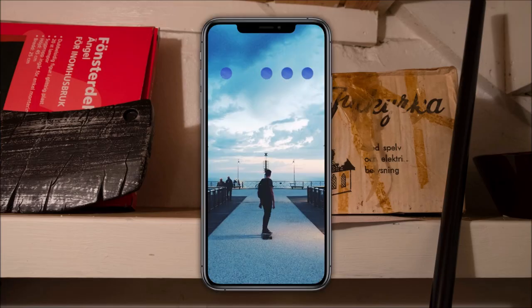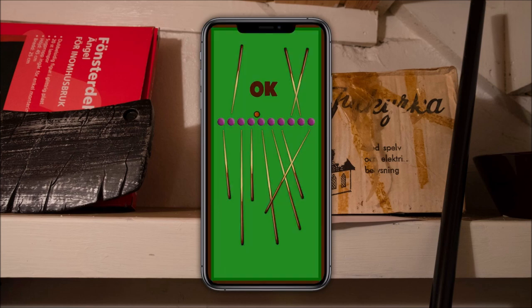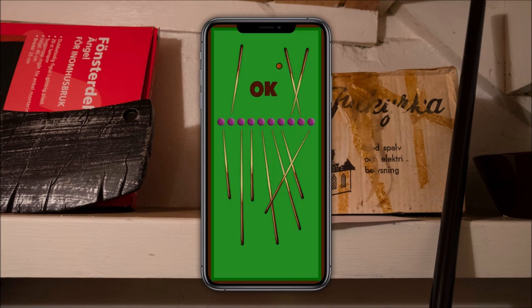4-2-3-5. He's got all sorts of apps on his phone — my files, which is a puzzle we'll solve later. My notes: 'Drat, I must have dropped my diary by the bowl under the crystal bridge and they boarded it up yesterday. I don't think I can crawl all that way again.' We'll come back later.